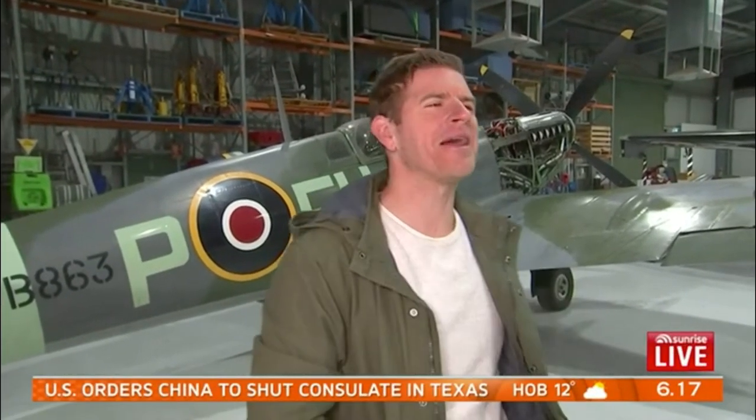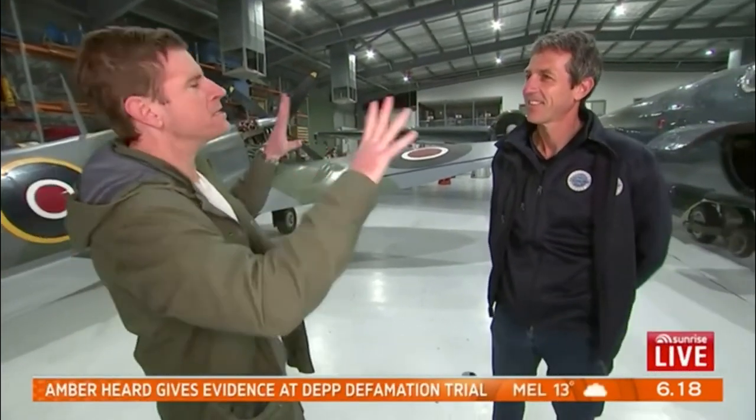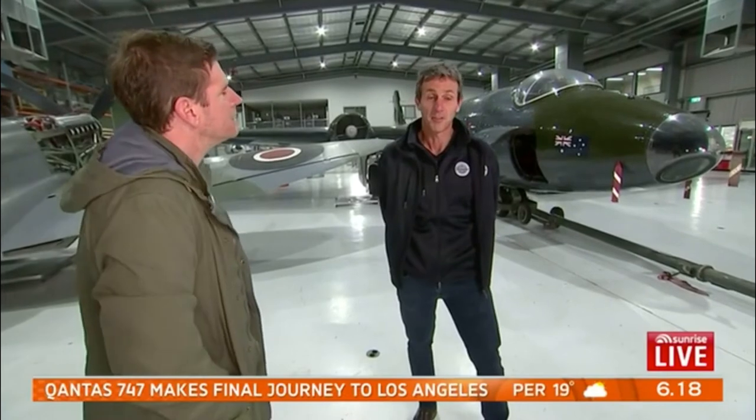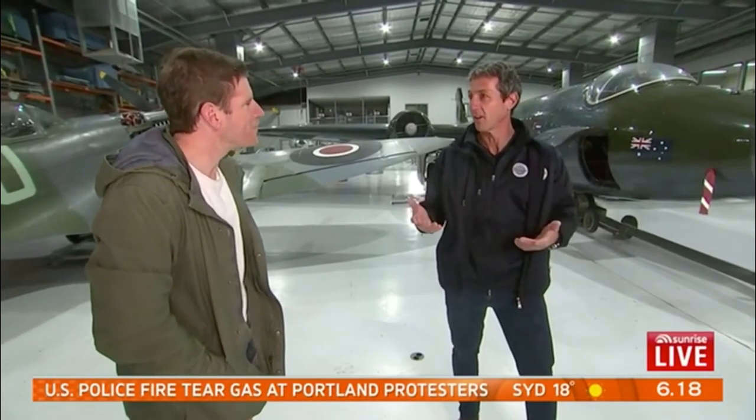We're going to chat now with Peter, because Peter can fill us in — for someone like me who finds these aircraft fascinating up close but doesn't know a lot about them — what are the wow-factor aircraft, the very rare ones people can come and see here? The spitfires are the ones people come to see. So much history and nostalgia about those aircraft.